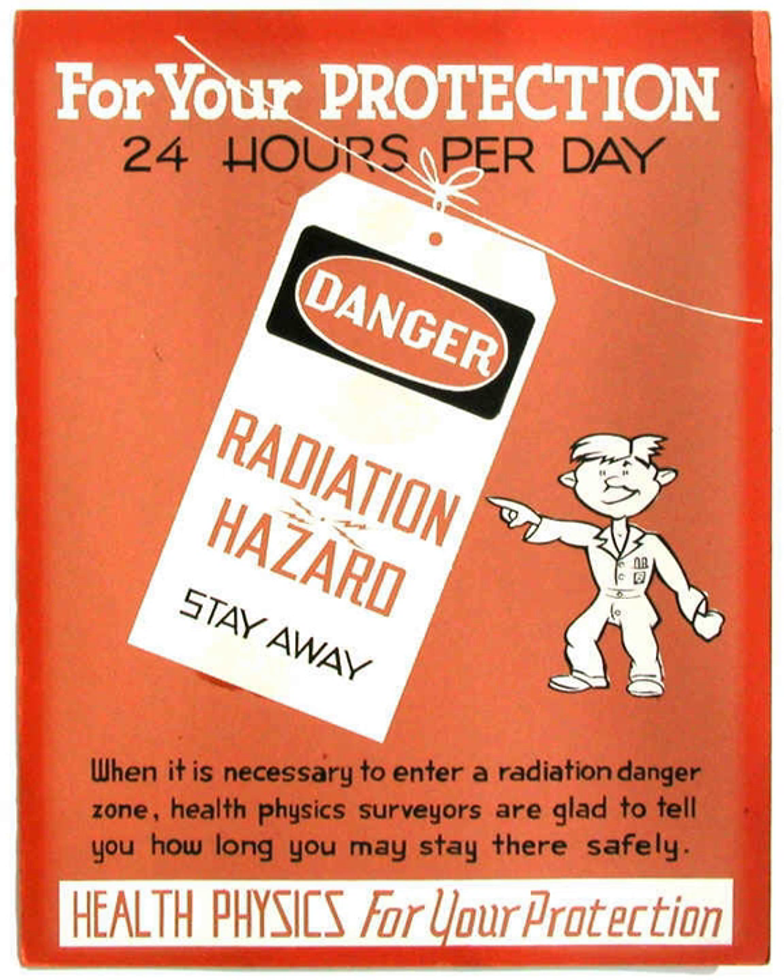A number of commonly used detection instruments include ionization chambers, proportional counters, Geiger counters, semiconductor detectors, and scintillation detectors. In the United Kingdom, guidance has been issued on selecting the correct radiation measurement instrument for the application concerned, covering all ionizing radiation instrument technologies, and serving as a useful comparative guide.